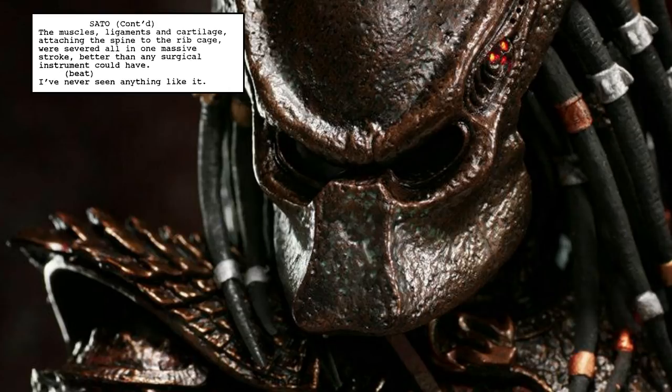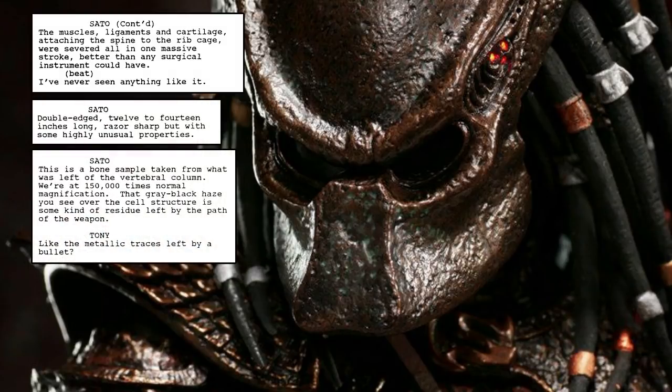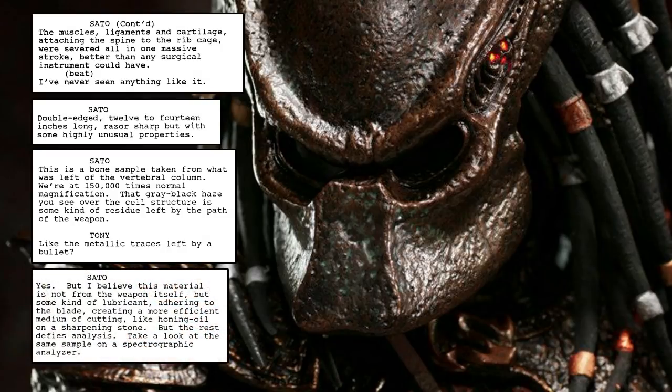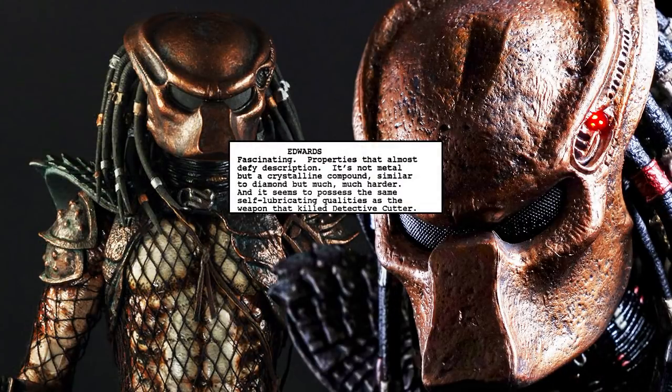One draft of Predator 2 from 1989 states: the metal used in Danny Archuleta's death was better than any surgical instrument. The wrist blade was very sharp but also had some very unusual properties. When a bone fragment was magnified, you could see a gray-black haze around the cell structure. It appeared to be the residue left by the path of the weapon, perhaps even some type of lubricant adhering into the blade. This would create a more efficient medium of cutting, similar to honing oil on a sharpening stone. It was later classified as not an oily substance, but actually the metal itself.